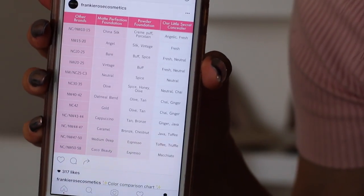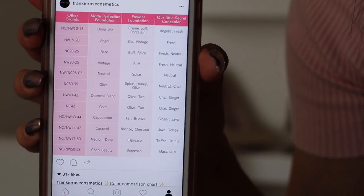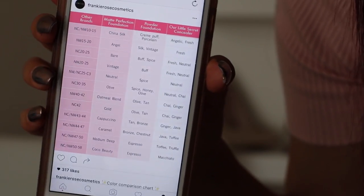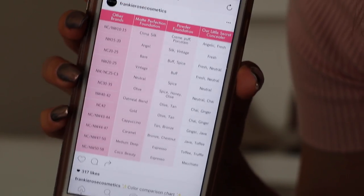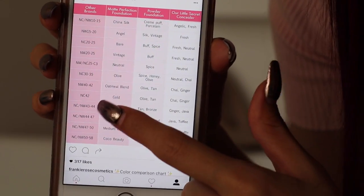A lot of you guys are always asking me to do a review or swatches so you can see which foundation color suits you. The reason why I haven't really addressed it is because Frankie Rose actually has an option for you to order samples of the colors themselves. I just realized that Frankie Rose uploaded a chart that helps you figure out what foundation shade you are — my sister told me to look at it, and all of the shades I was going to review today were the exact match to this chart.